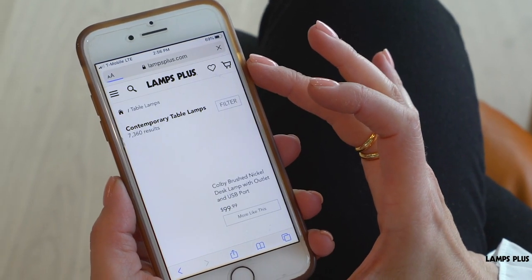Check out our other videos or visit us at lampsplus.com for more tips and lighting ideas.